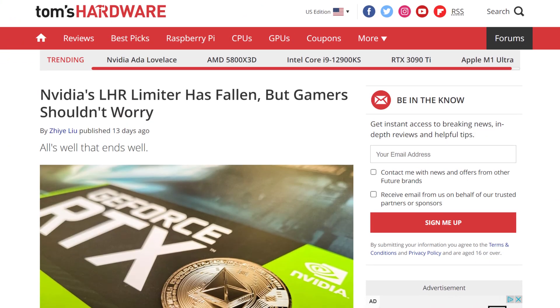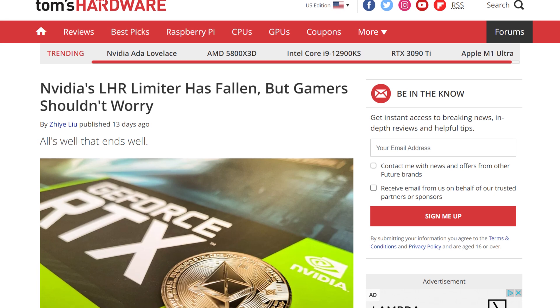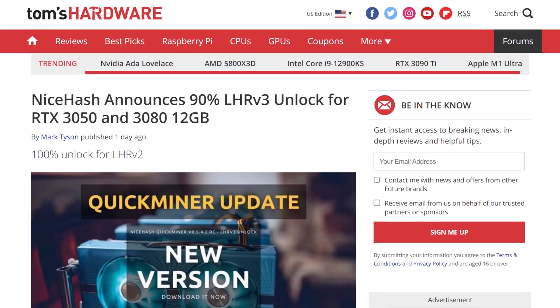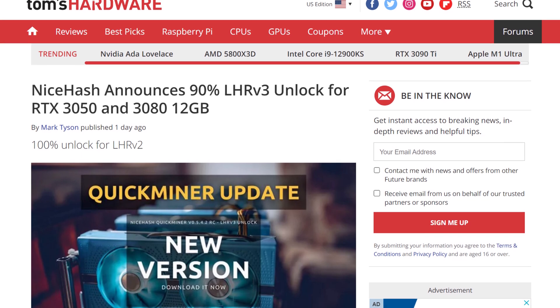Moving on to some Nvidia news — it looks like LHR has been cracked again, sort of. LHR V2, which stood the longest, got cracked last week by NiceHash and is 100% unlocked. But that's for every card after the 3060, except two: the 3050 and the 3080 12GB. These two models have a newer version called LHR V3, which has been unlocked up to 90%, meaning mining on these cards is becoming a little more profitable, even though the crypto market just crashed and they're probably making something like a dollar a day.